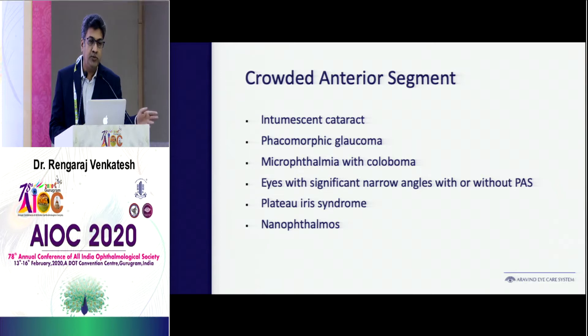Plateau iris is another condition to keep in mind, as well as nanophthalmos. Any axial length below 20.5, you have to think in a different way.